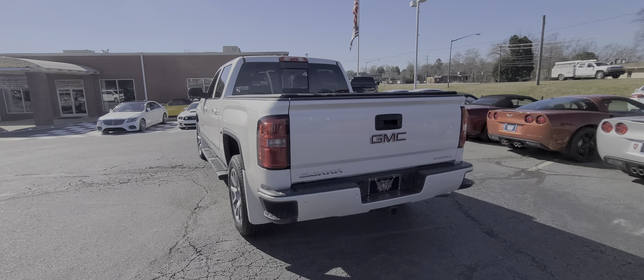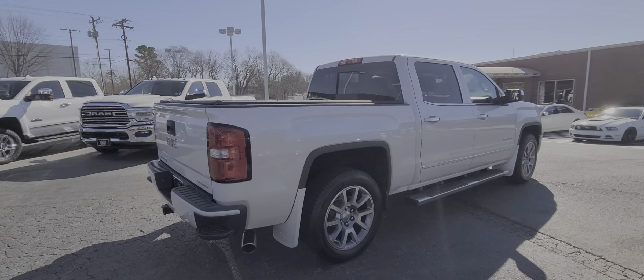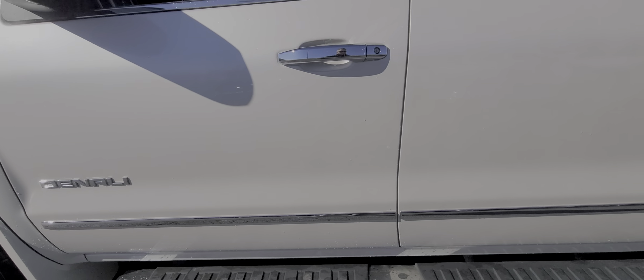Beautiful 2015 GMC Denali, a gorgeous white diamond tri-coat, painted to match mud flaps as well. Look how good that truck looks — front sensors, rear sensors. You can really see that pearl in the sun.